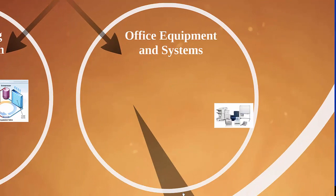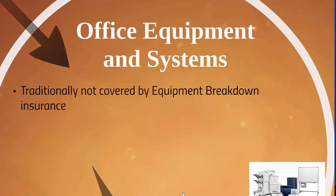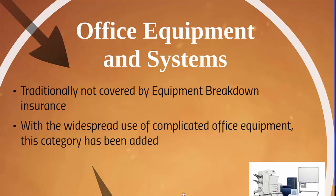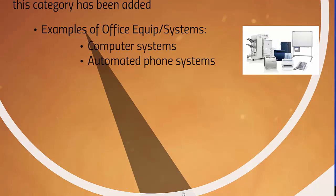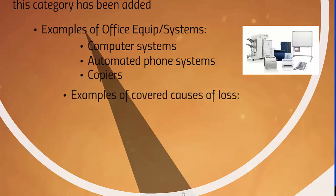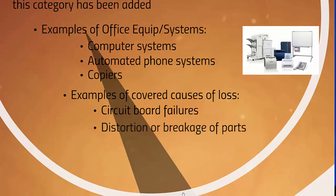Now let's talk about office equipment and systems. Traditionally these were not covered by equipment breakdown insurance, but with the widespread use of complicated office equipment this category has been added. Some perils are not covered under inland marine coverages. Examples of office equipment systems include computer systems, automated phone systems, and copiers. Examples of covered causes of loss are circuit board failures, distortion or breakage of parts, and insulator connector or control failure.